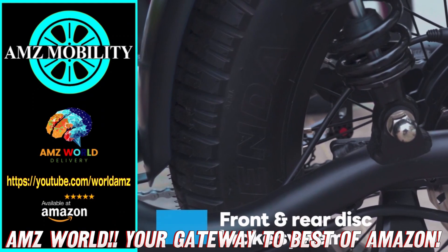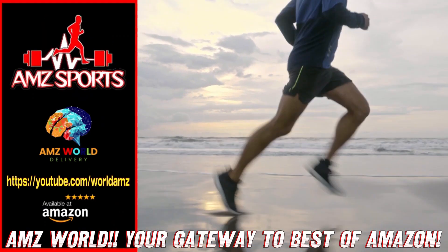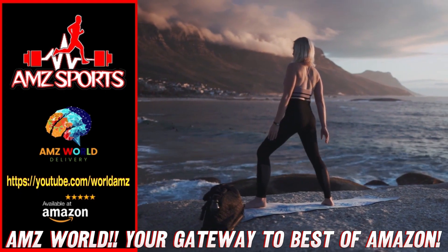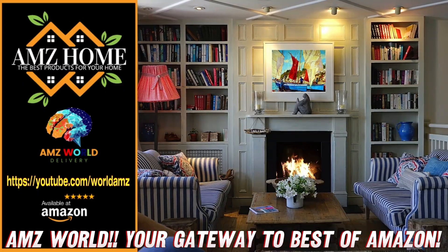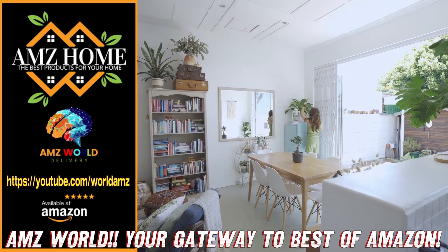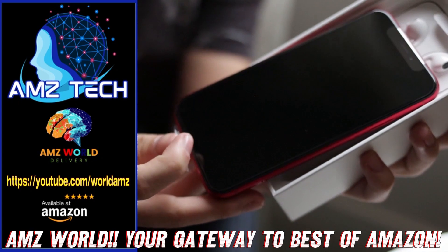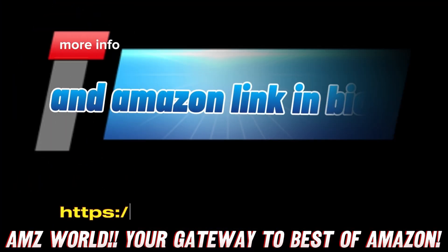Explore our channels: AMZ Sports for Athletic Gear, AMZ Mobility for Tech on the Go, AMZ Home for Household Essentials, and AMZ Tech for the latest gadgets. Our videos provide detailed descriptions and overviews of top-selling products on Amazon. Subscribe and stay tuned for more.